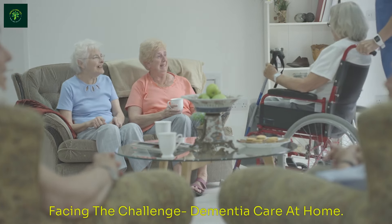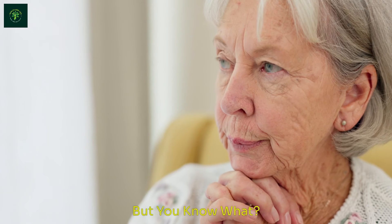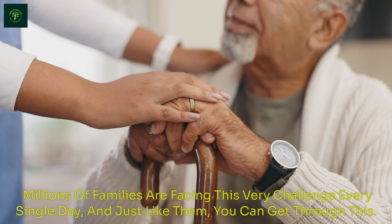Facing the challenge of dementia care at home. It's heartbreaking, it's frustrating, and it can turn your world upside down. But you know what? You're not alone. Millions of families are facing this very challenge every single day, and just like them, you can get through this.